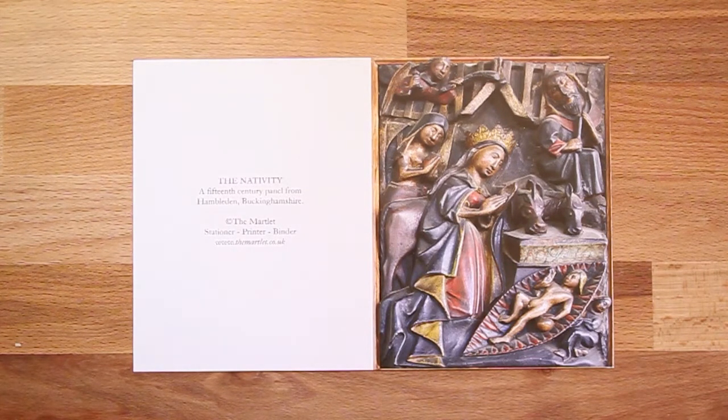Behind to one side is Joseph, fast asleep with his head against his staff. And in the top corner is a little angel with an incense censer. Down at the bottom of course is Christ himself in the manger, a sort of little adult figure almost, holding the orb of the world in his hand and blessing all those who view the scene.